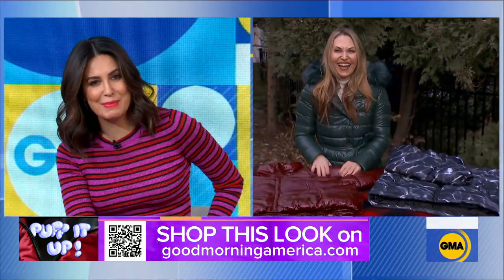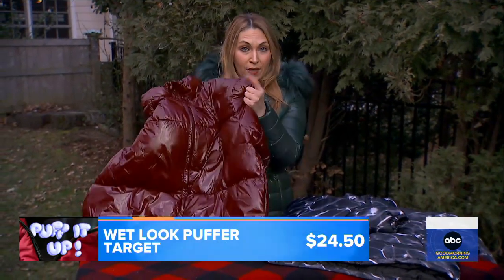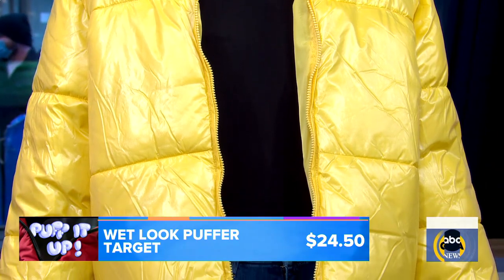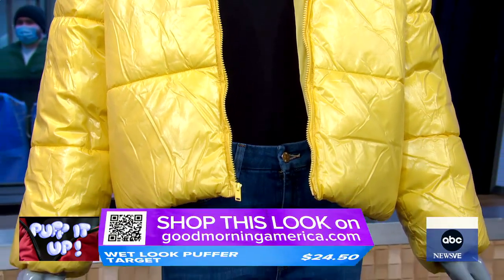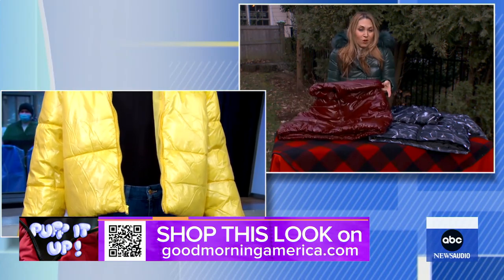Tell us about the jackets with the shine — I keep seeing these in stores and they're popular this year. That's right, it's all about the wet look, and we're obsessed with this one from Target. You have a yellow one in the studio and I have this one here. What's so great about this puffer is that you can get an amazingly warm puffer for an incredible price. You do not need to spend a lot of money — these are under $30. They're cropped and the style is great.